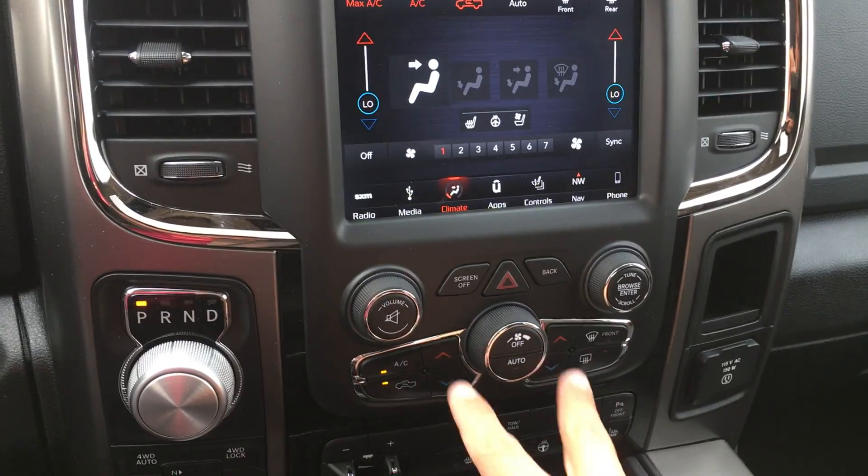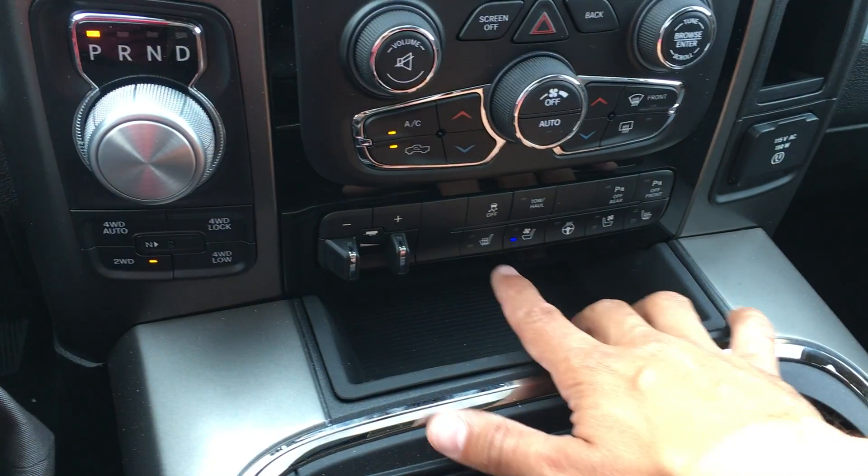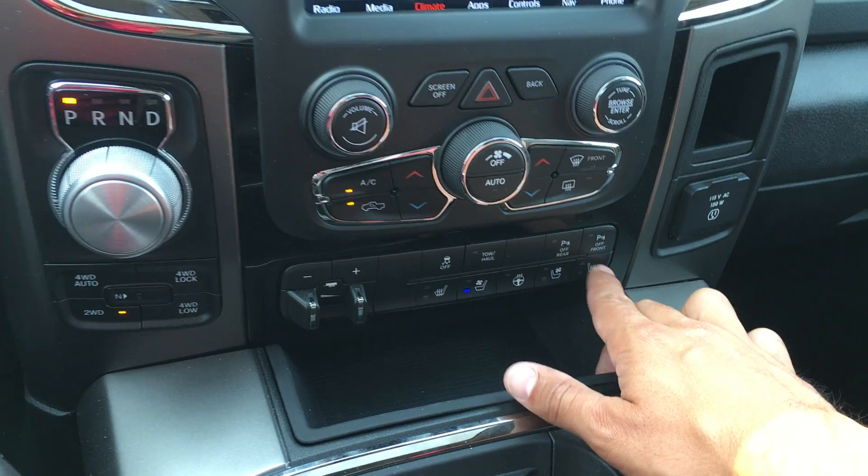Climate controls — if you don't want to use the manual controls you can use the touchscreen. Down here you also have your heated and cooled seats and wheel. All right here, and then this is the passenger side.